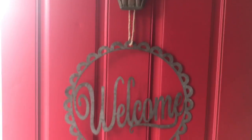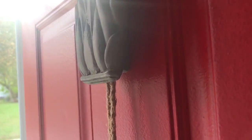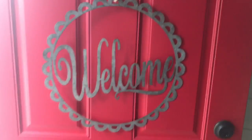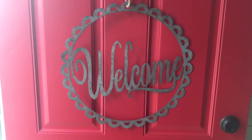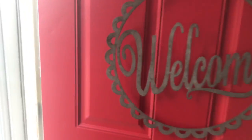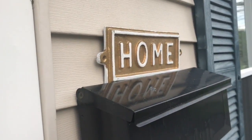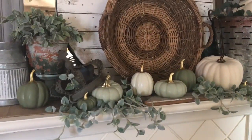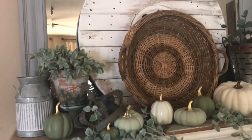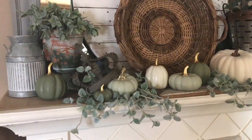I put the welcome sign up and it's adorable just like I thought. The only thing is the string wasn't long enough to go around my door knocker so I had to kind of tuck it under - hopefully it won't fall down. It stands out really cute though. Then I propped the home sign up outside and I'm going to see what my husband can do with it.